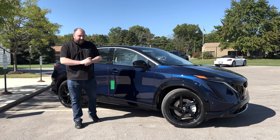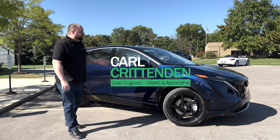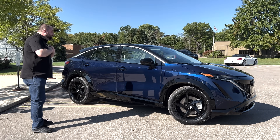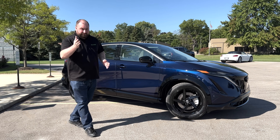Welcome back to Monroe Live. Today we're going to look at some of the styling and the interior details for the 2023 Nissan Ariya. In looking at this vehicle, it is my personal favorite paint color, but I actually think it's the best paint color for filming.